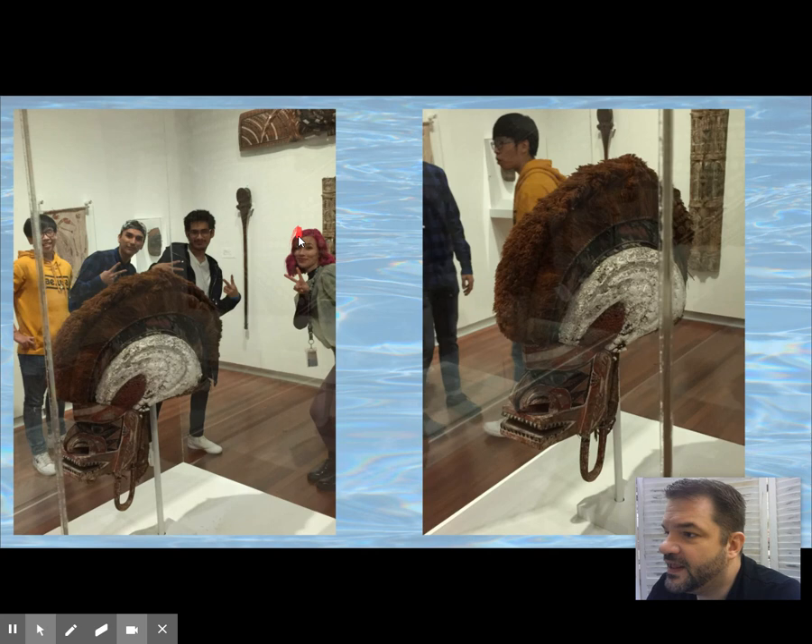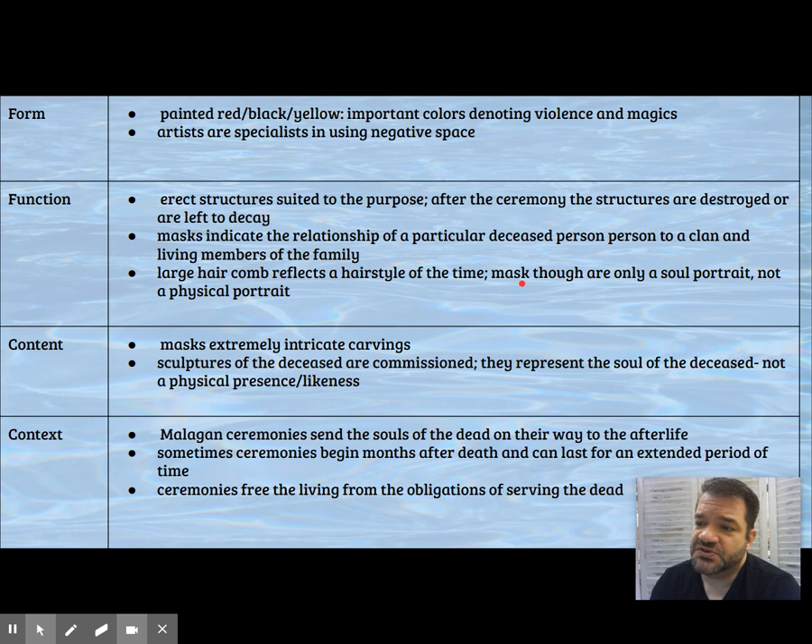There's a Malagan mask in the Utah Museum of Fine Arts — you can go walk up and see it. The structures are left to decay after the ceremony is complete. This particular one is painted with red, black, and yellow — powerful colors to denote that this was a warrior. He's got very intricate carvings, and the sculpture is commissioned to represent their soul, not as a portrait of their likeness.